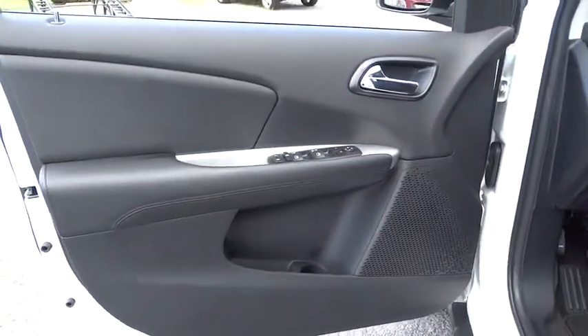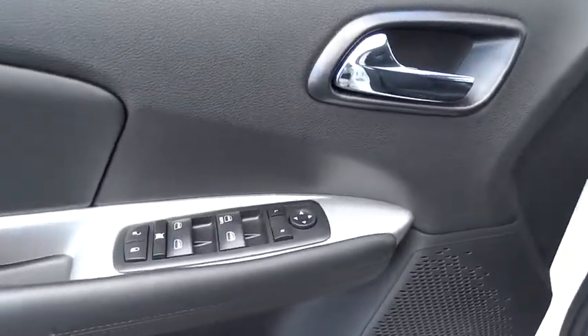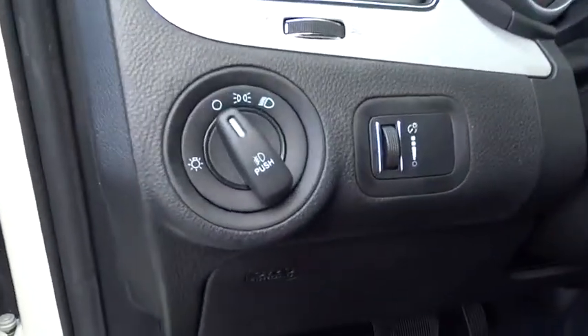AM FM stereo radio, rear defrost, fog lamps, power door locks, CD player, MP3 player, trip computer.